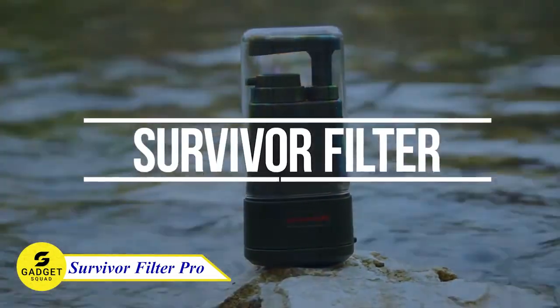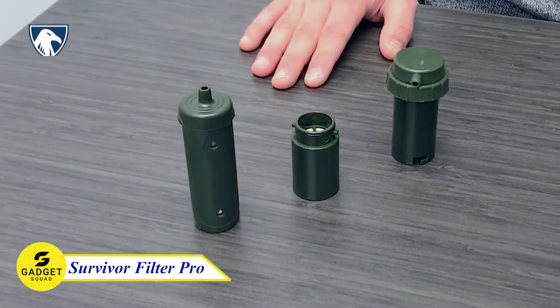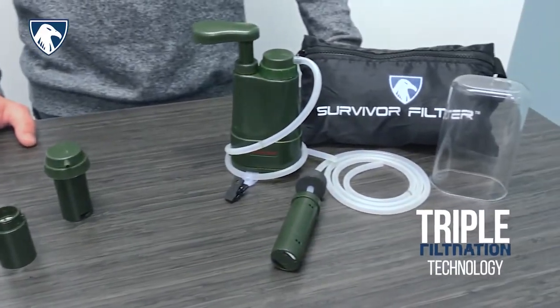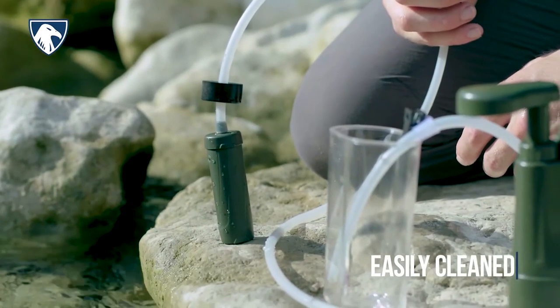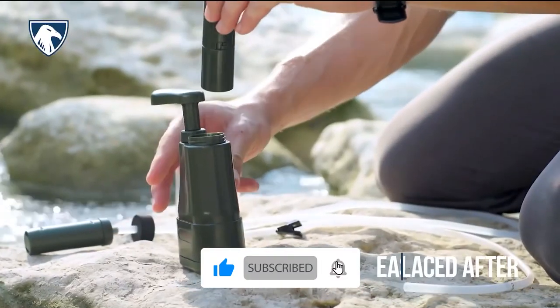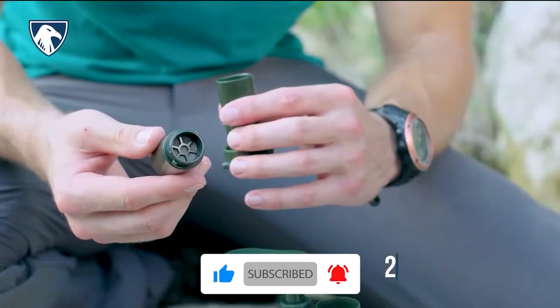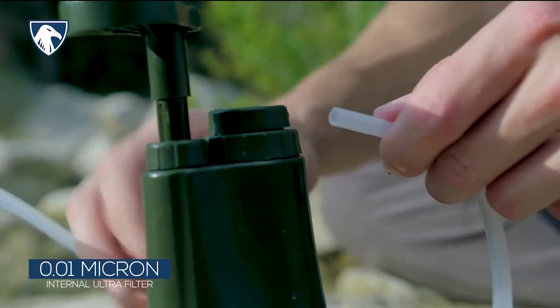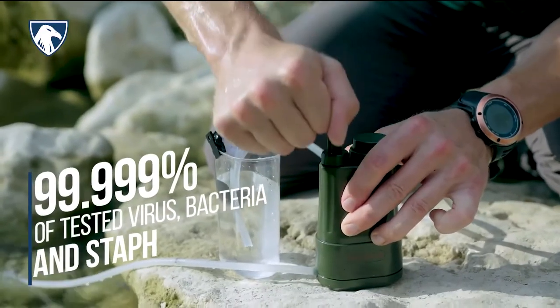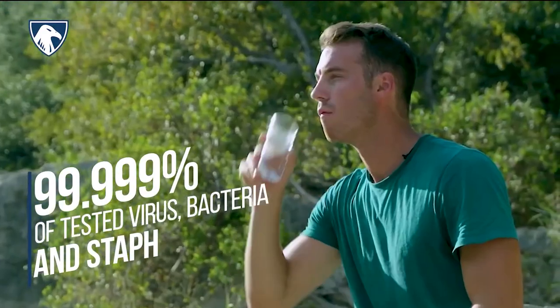The Survivor Water Filter Pro is a compact water purification filter weighing in at just 12.8 ounces — a true featherweight, making it an ideal choice for camping, hiking, and backpacking enthusiasts. This filter comes equipped with filters, tubes, a cup, and a convenient carrying bag. With a remarkable fast flow rate of 500 milliliters per minute, this survival water filter guarantees you'll quench your thirst swiftly and worry-free.